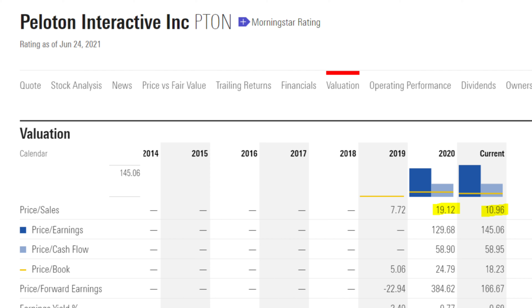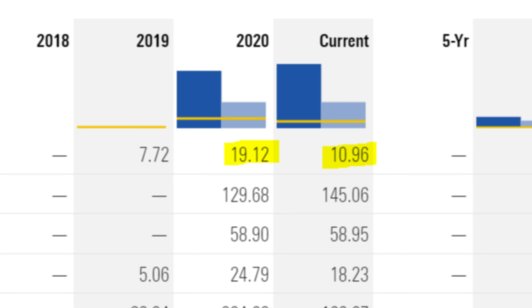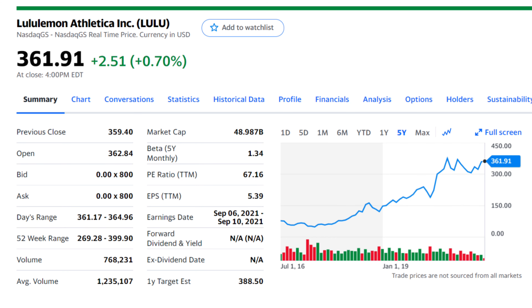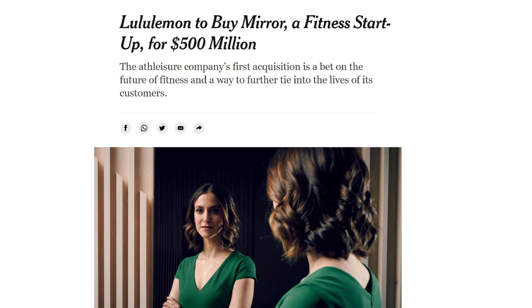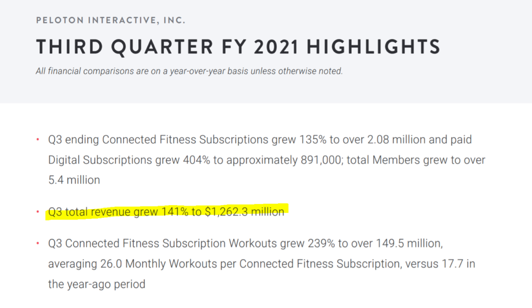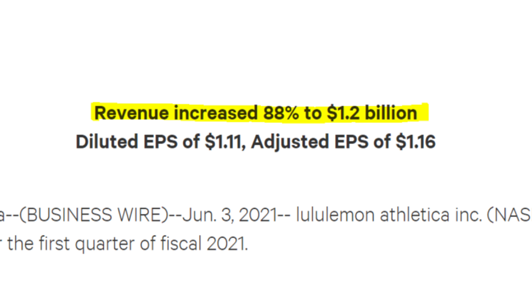At this point there are a few ways we can determine if the company is undervalued or overvalued based on its P/S ratio. Firstly, we can compare Peloton's price to sales ratio to that over the past few years. Taking a look at Peloton on Morningstar, we find that in 2020 Peloton was trading at a price to sales of 19, which is over double where it's at right now. But this alone doesn't tell us if the stock is cheap — it could be less expensive than before but still be expensive. So the next step is to compare Peloton's growth and valuation to other similar stocks within its industry. In the most recent quarter, Peloton grew its revenue at 141% year over year while Lululemon grew its revenue at 88% year over year. So based on these metrics alone, Peloton does seem to be undervalued based on its closest competitor within the industry.